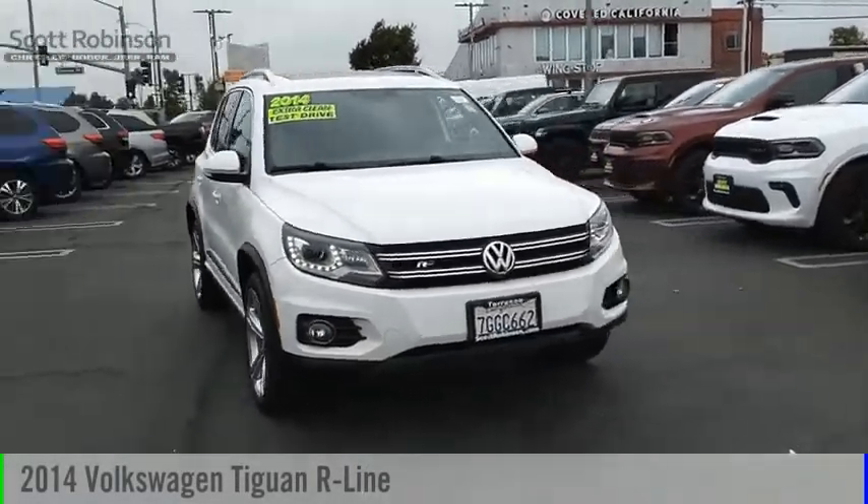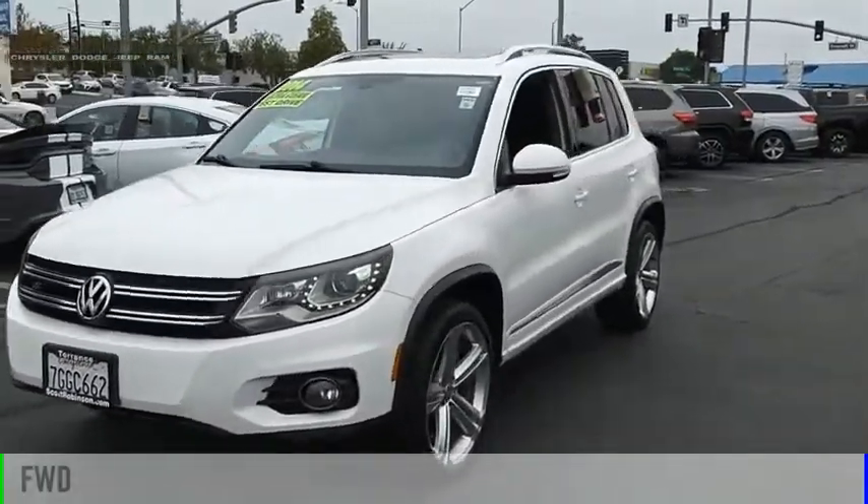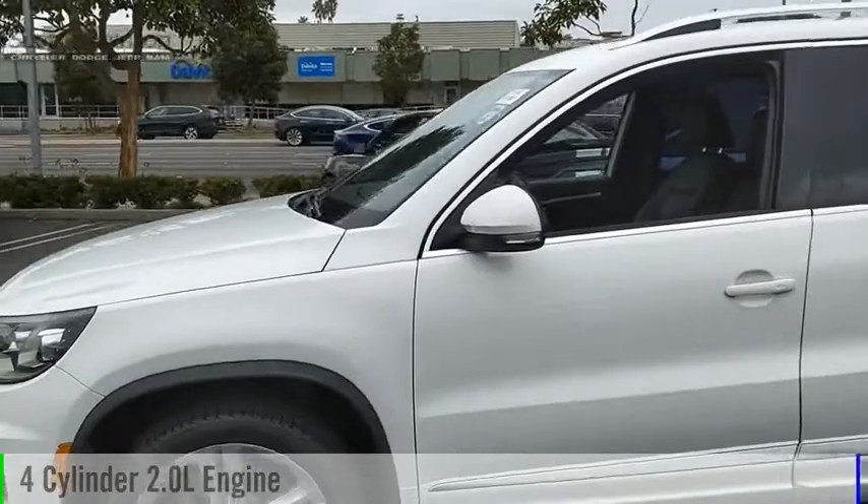Stop by and take a look at the 2014 Tiguan. This vehicle is powered by a front-wheel drive, four-cylinder, 2.0-liter engine.